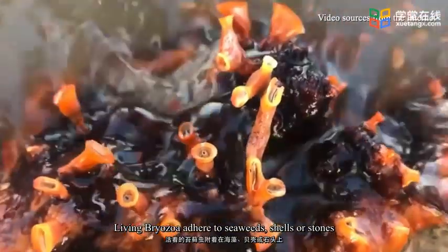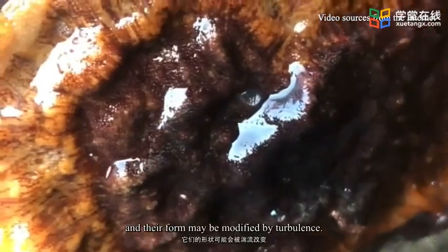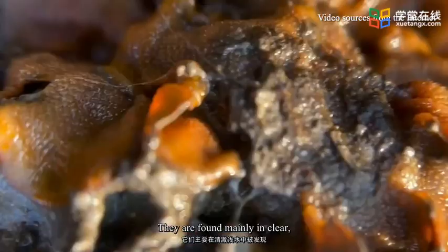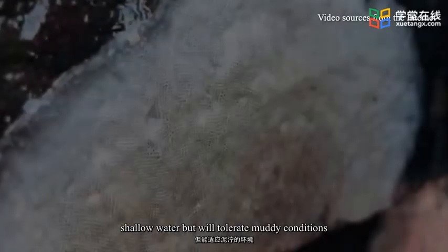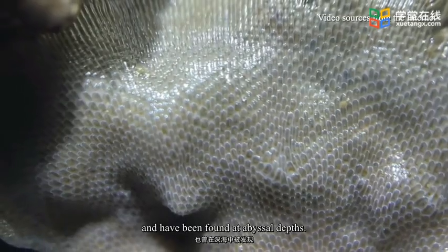Living bryozoans adhere to seaweeds, shells, or stones, and their form may be modified by turbulence. They are found mainly in clear, shallow water but will tolerate muddy conditions and have been found at abyssal depths.